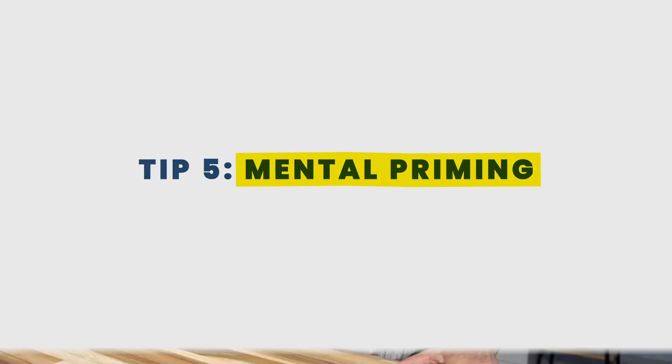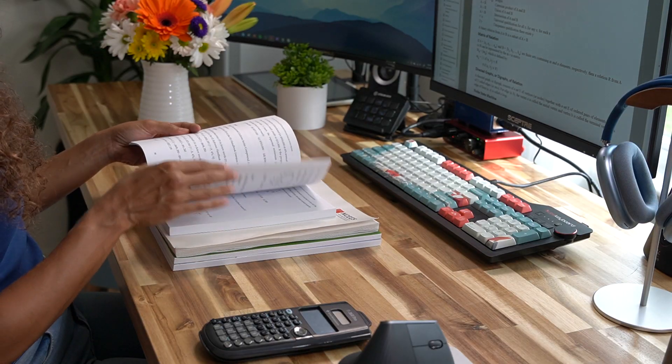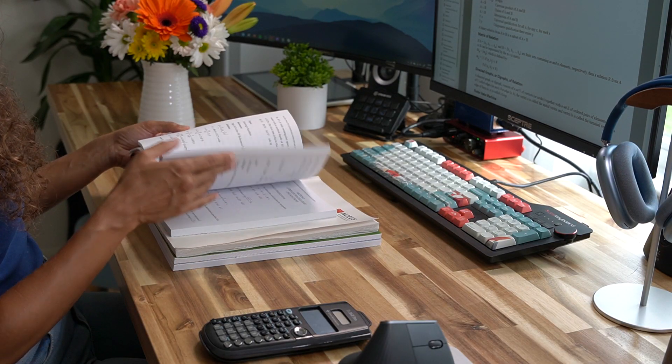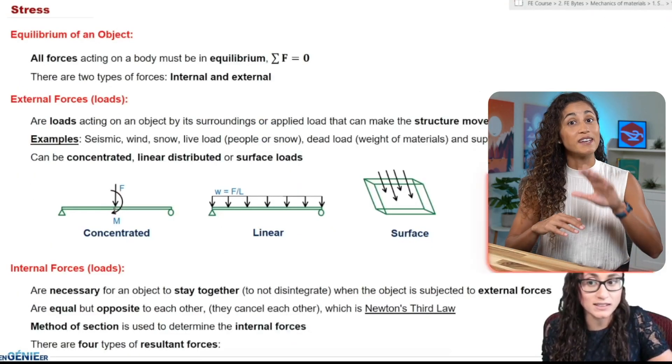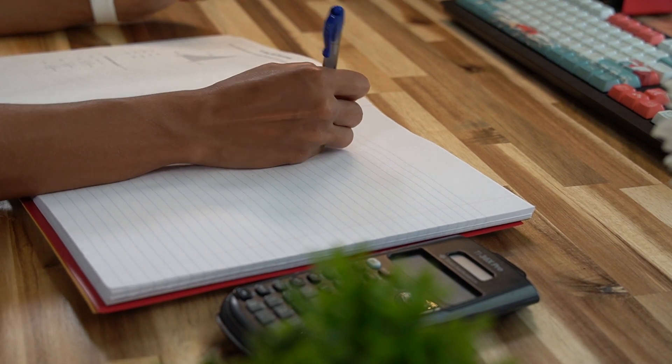Tip number five: mental priming. If you are using a book to prepare, go to the first chapter, read the concepts, look at the problems and solutions, but don't write anything down — just skim through it and try to engage with the material. If you're using a course, watch the lectures and the problems without writing anything down. Once you're done with the section, go back and try to solve the problems without looking at the solution.